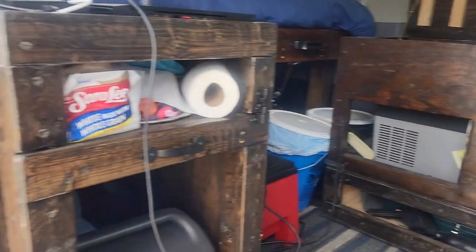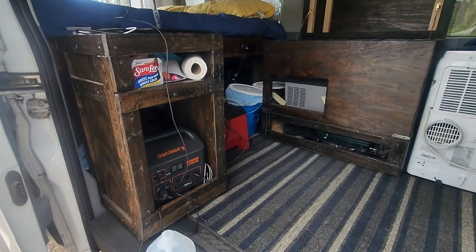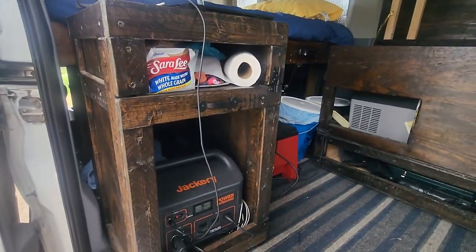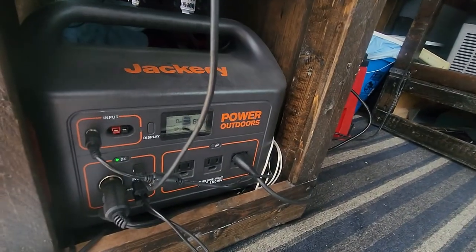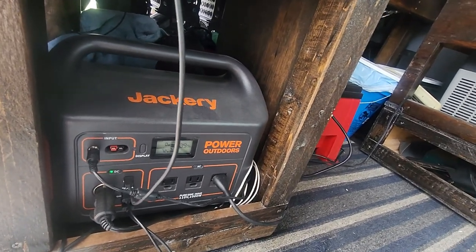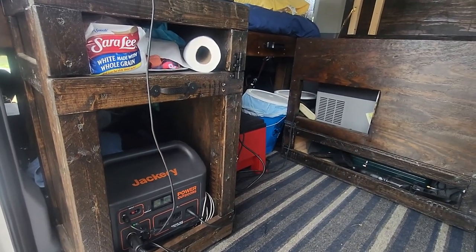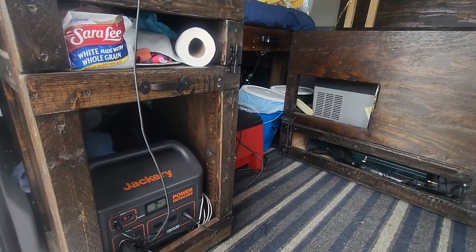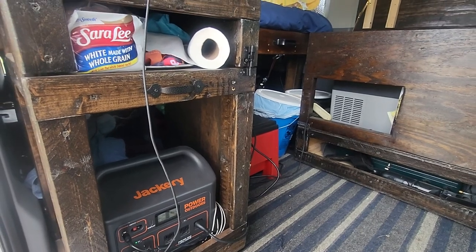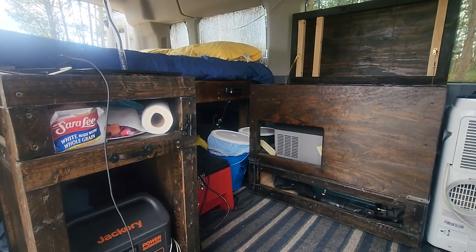Here's our little nut stand where we charge all of our devices overnight. She's got a computer on it right now. The Jackery's right down here, and again we charge it as we drive up and down the road using a cigarette lighter plug-in. We do have 200 watts of solar we could use to charge the Jackery, but we move around so much we find it's just easier to charge it while driving.